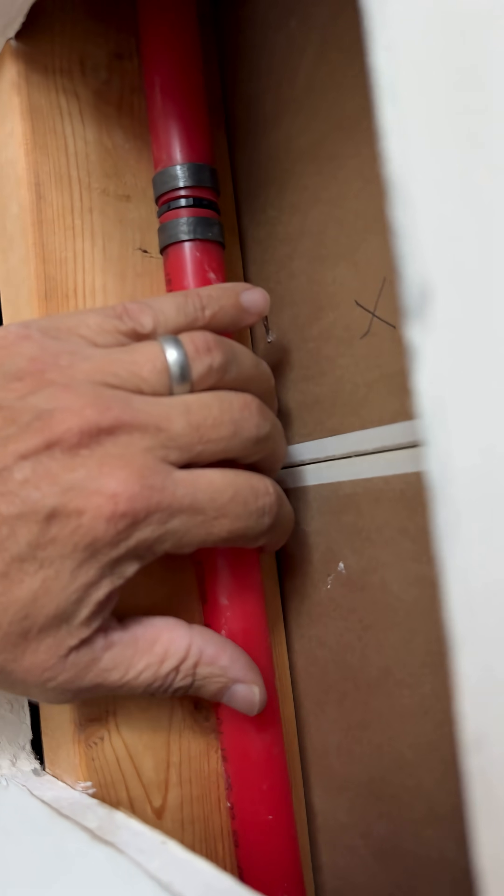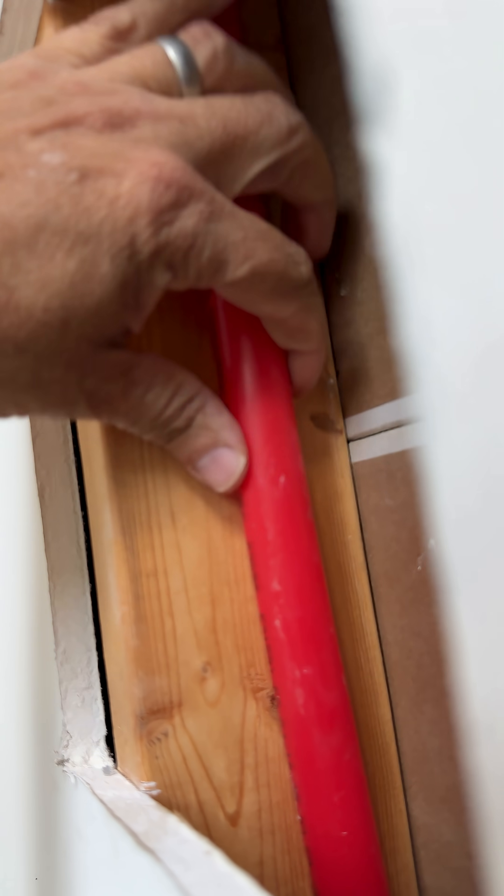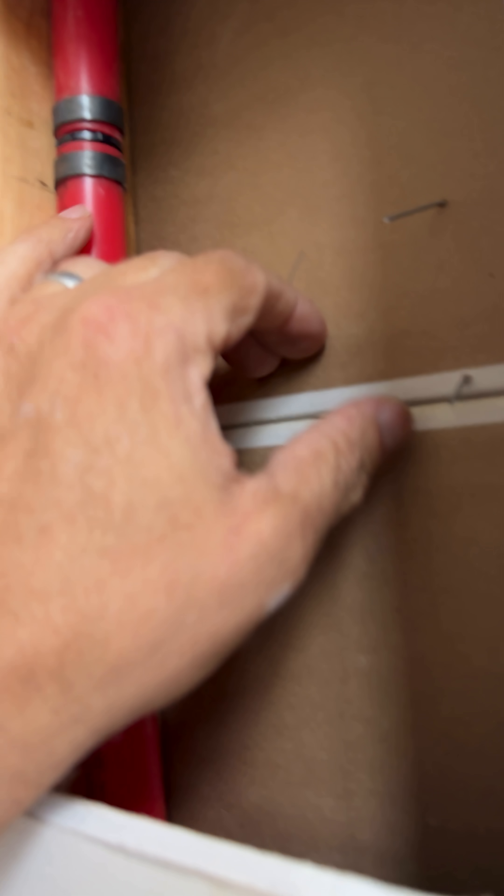Crawl space inspection found the leak. Infrared helped focus right in on it, and we have everything fixed now. The trick is to get this pipe in the middle third so it's not punctured by excessively long fasteners. And regularly check your crawl space.